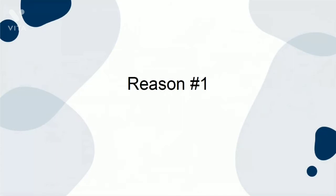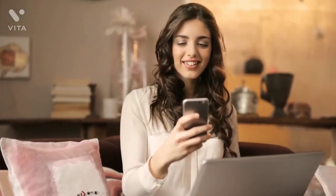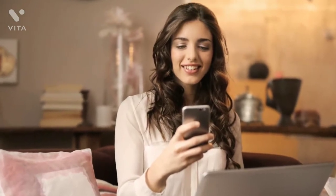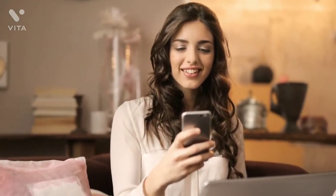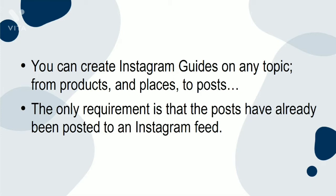Reason 1: Instagram Guides are the best way to share your knowledge and recommendations. You create lists and compilations of posts centered around a particular theme. You can create Instagram Guides on any topic, from products and places to posts. The only requirement is that the posts have already been posted to an Instagram feed.